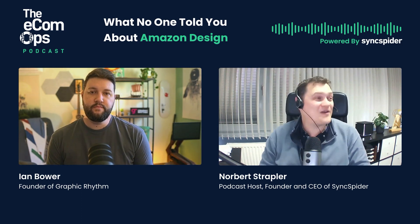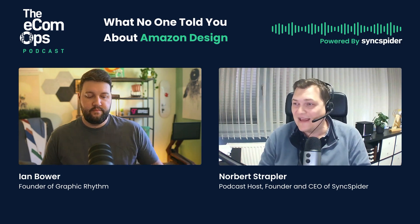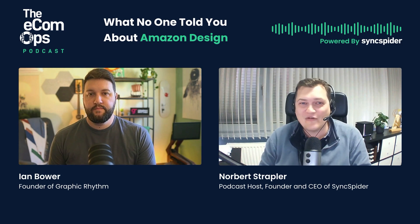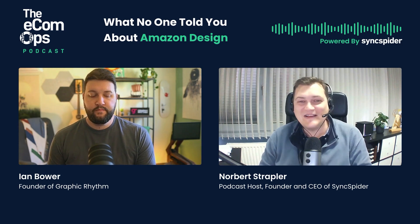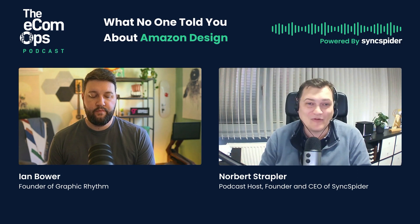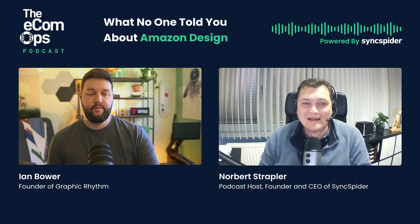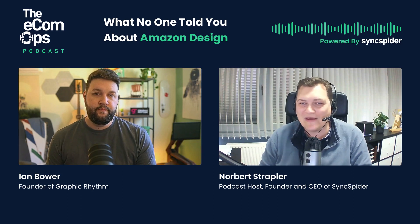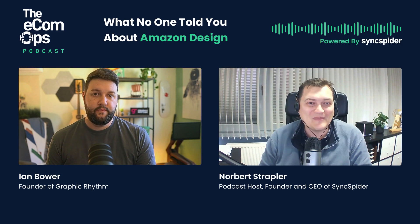We talk so much about e-commerce, operations, and technical things, and I'm really happy that today we have a design topic — and not even just design. We're also talking about owning customers. I'm pretty happy to learn more about that. Ian, tell us a bit more about yourself. What are you doing and how did you land up in the design world tied to e-commerce especially?